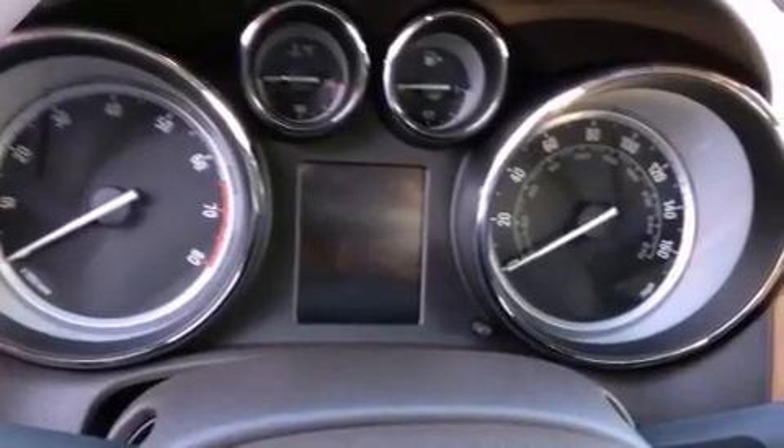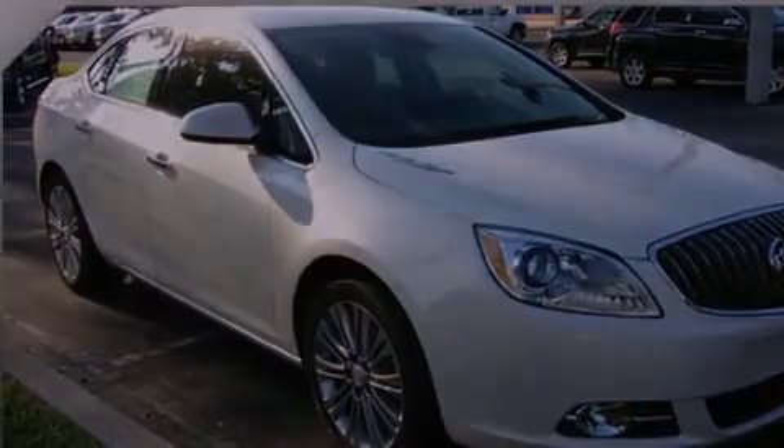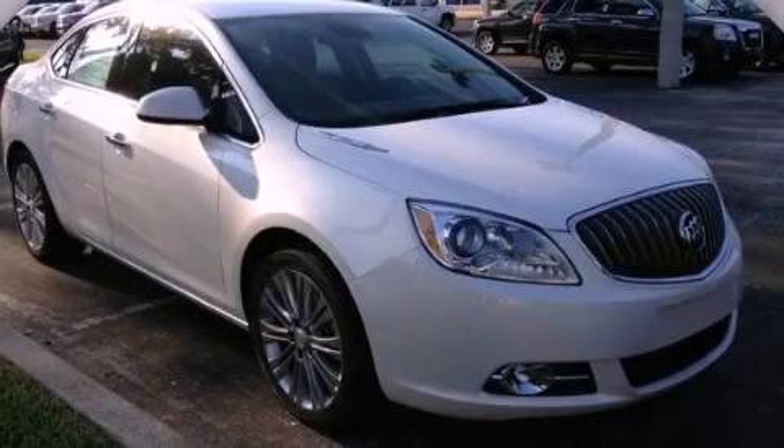With an EPA estimated rating of 32 miles per gallon on the highway, this vehicle is clearly a fuel efficient choice. This vehicle is sure to sell fast. Call and arrange your test drive today.